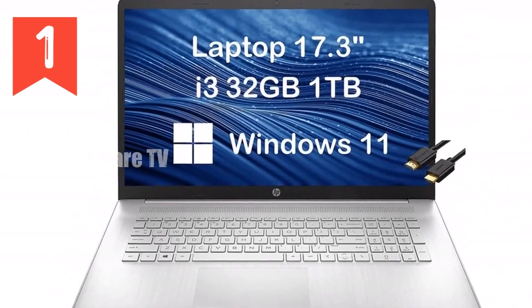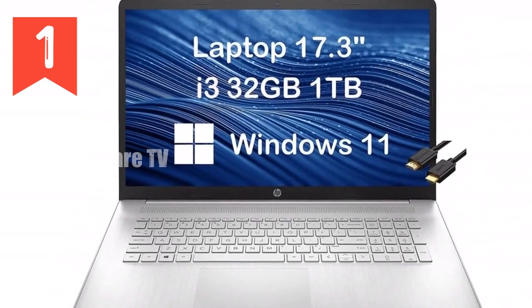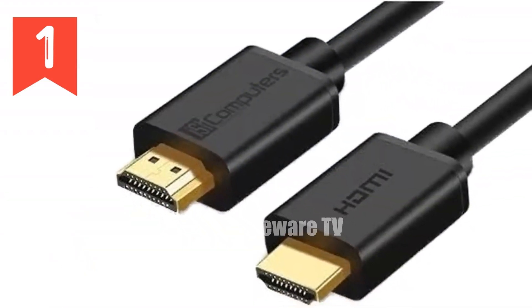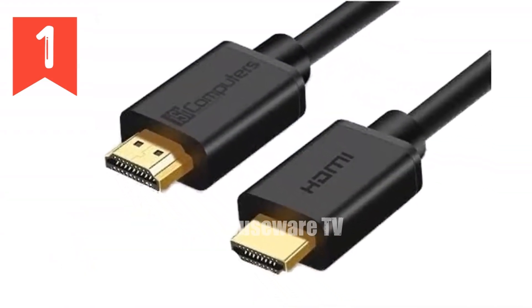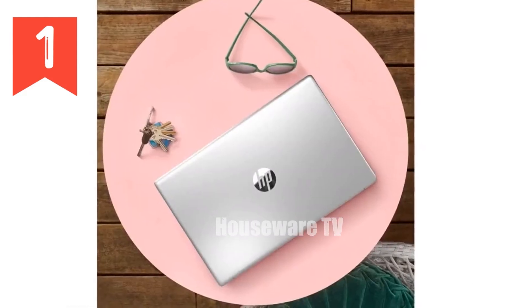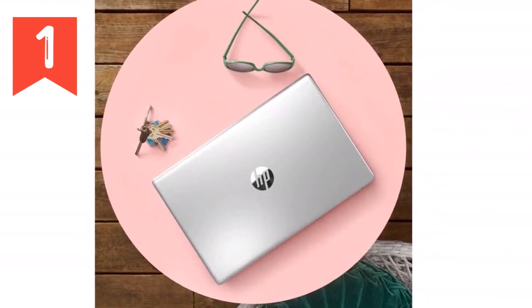Battery life is another area where the HP 17 excels. With up to 9.5 hours of battery life, you can go through an entire workday without needing to plug in. This makes it ideal for students, professionals, or anyone who needs to work on the move.